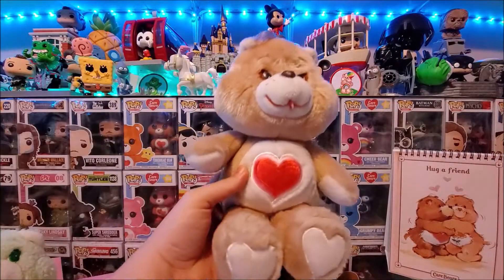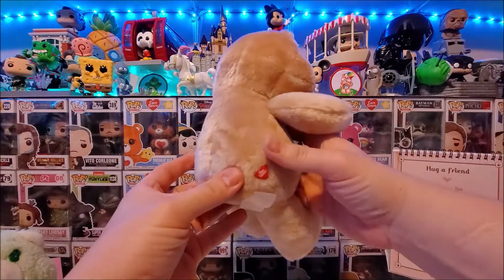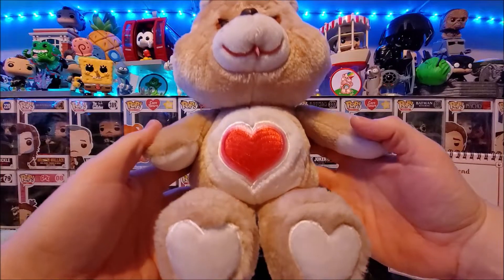Another vintage medium Tender Heart from eBay. It came along with my Secret Bear that featured in my second Care Bear video, and I thought I should give him some love here. He is in much better condition than my other one and he still has his little tongue intact too.